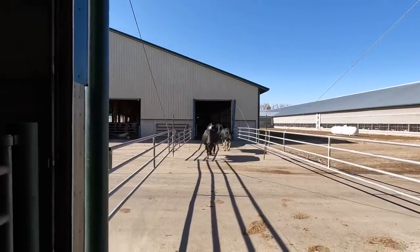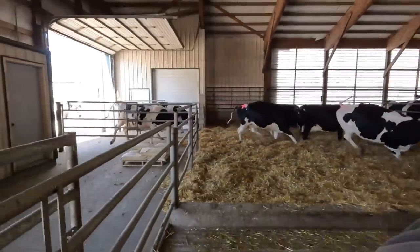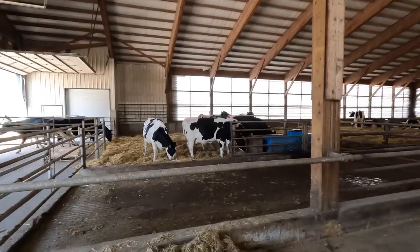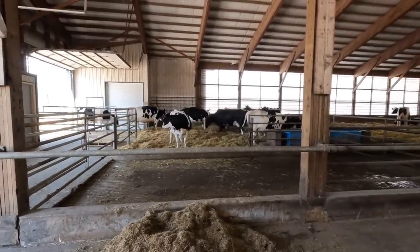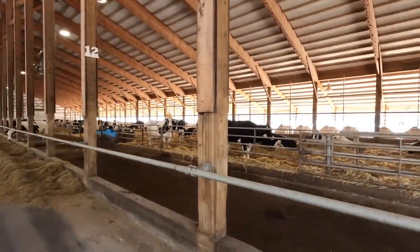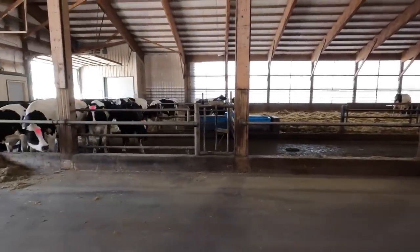Now the cows are coming across from our milking barns into our calving barn. I missed them going behind the parlor — our bobcat dealer was here. We'll move them into whichever side of the barn is lower in numbers; it doesn't necessarily have to be one side or the other. Looks like this side is lower, so we'll probably move all or the majority of them on that side.